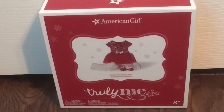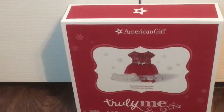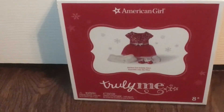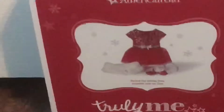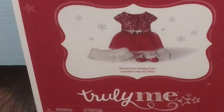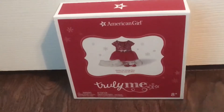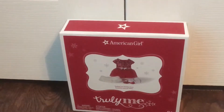Hey guys, so I got the newest American Girl Christmas dress and I'm so excited about it. I'm so glad that American Girl is coming out with a Christmas outfit. This is called the Deck the Halls outfit. I just love the boxes — they have little snowflakes on them and it's just really cute. Let's get started on opening it.